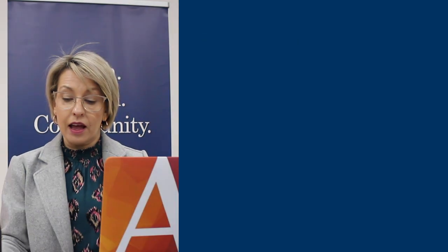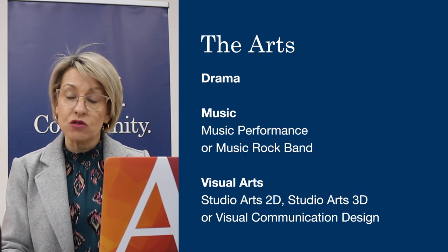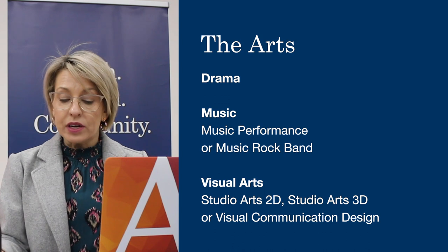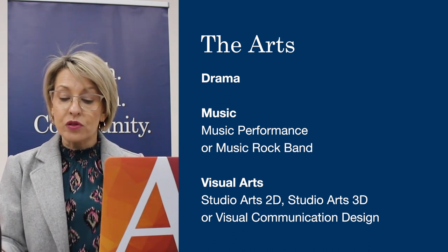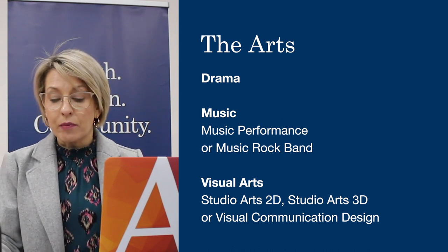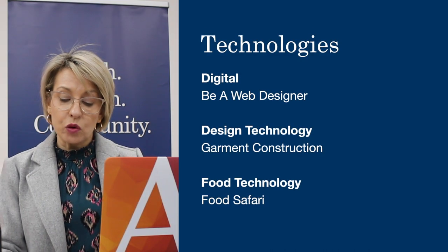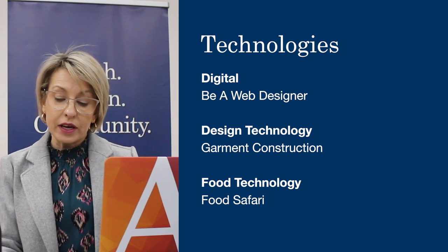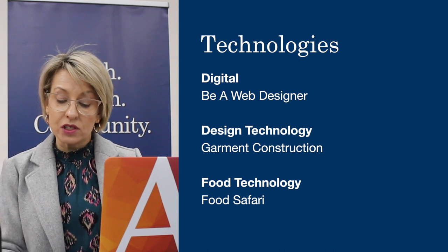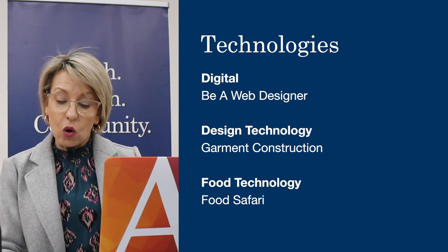Arts — students need to select from one of the following, and that could be Drama, Music and Visual Arts. I would encourage you to explore the Curriculum Guide further because within Music and Visual Arts there are different electives that the students are able to choose from. From the Technologies area, students will be able to select one of the following: Digital Technologies, which would be a Web Designer, or they have the opportunity to select from Design, Technology or Food Technology.